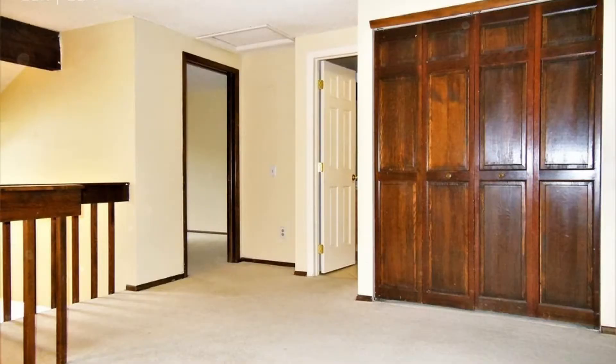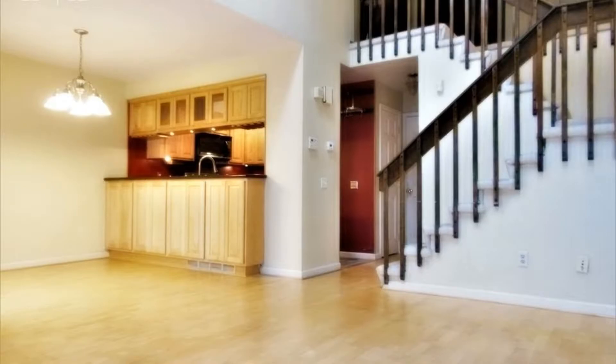There's no denying this could be your next home. Schedule an appointment to view it today. Rent from us and experience living in a professionally managed home. Give us a call now.